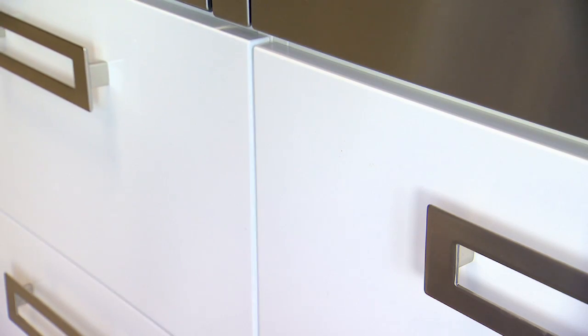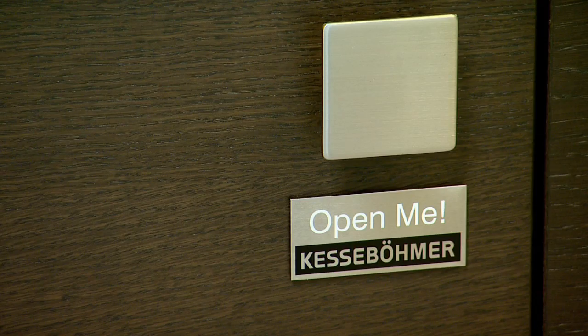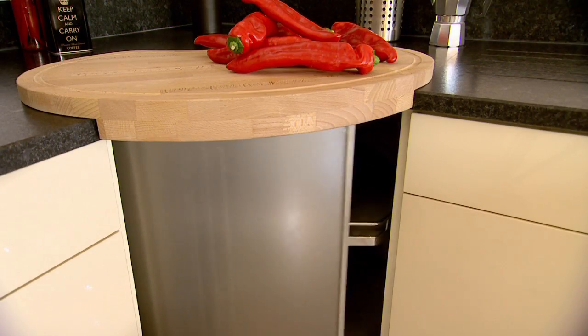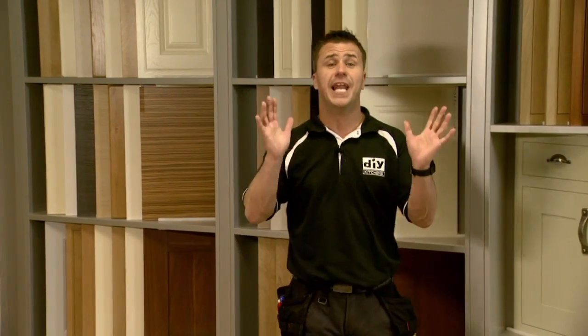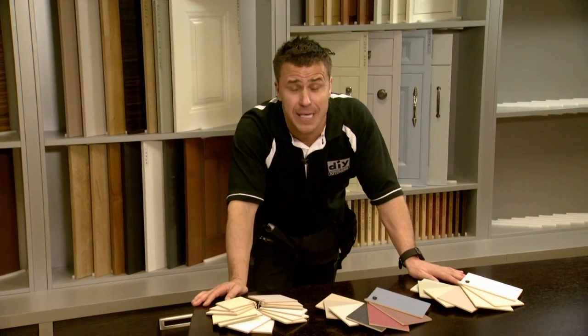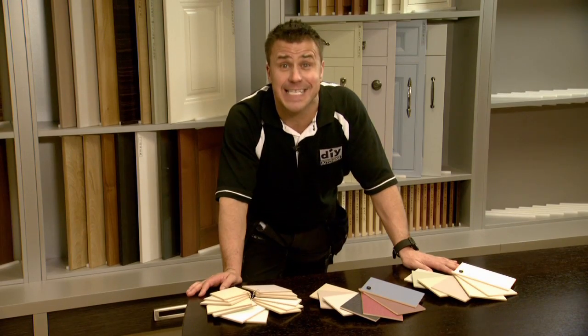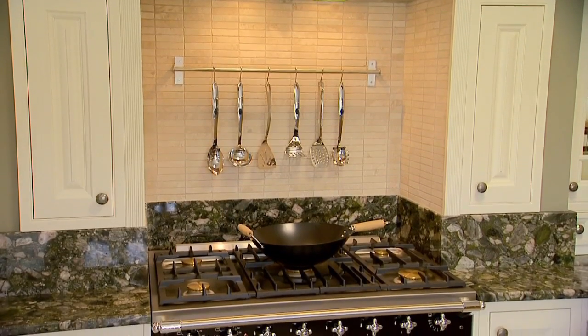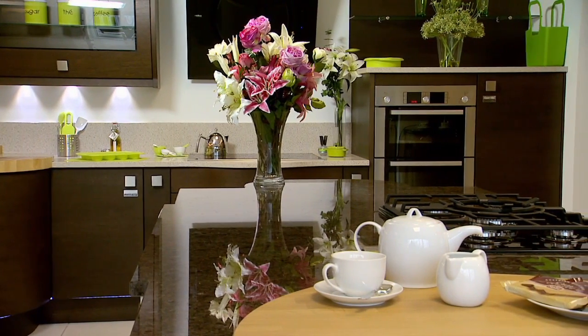18mm glued and dowel cabinets with hard wearing ABS edging and Blum hinges. Drawer boxes and combined Kesseböhmer storage solutions are used throughout construction. Over 60 different door styles are available with all the latest features and a wide range of finishes. And if you've got a particular colour in mind, we can match any of the leading paint manufacturers' colours, so the choice is endless — you can create the latest designer look in your kitchen at a fraction of the cost you might expect to pay.